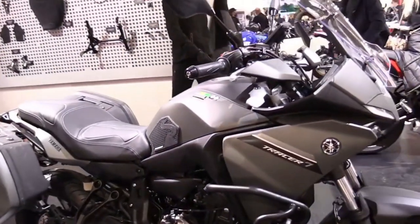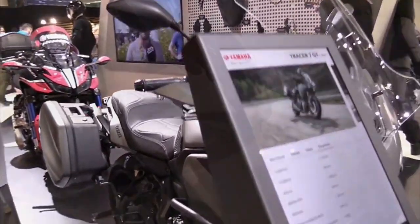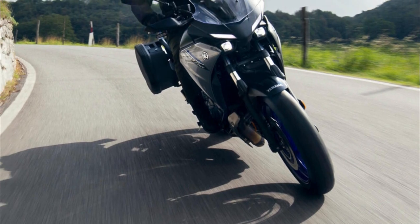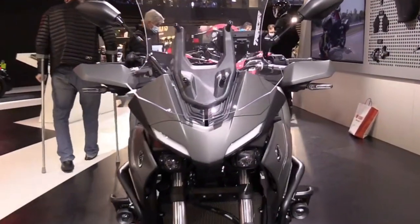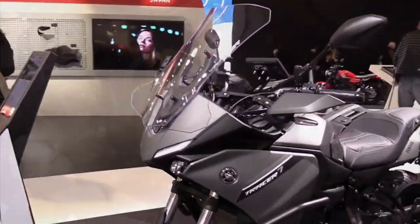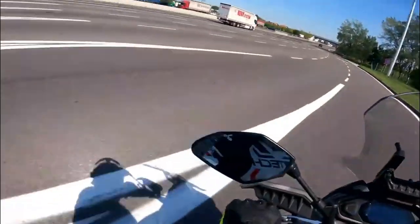The main difference between the Tracer 7 and Tracer 7 GT is the level of equipment and comfort. The GT version comes with extras that make it more suitable for long-distance riding, such as a taller and wider touring windscreen, a more padded dual-material seat, a rear carrier, and 20-liter side cases. These accessories are designed to match the bike's aesthetics and functionality, enhancing its sport touring appeal.